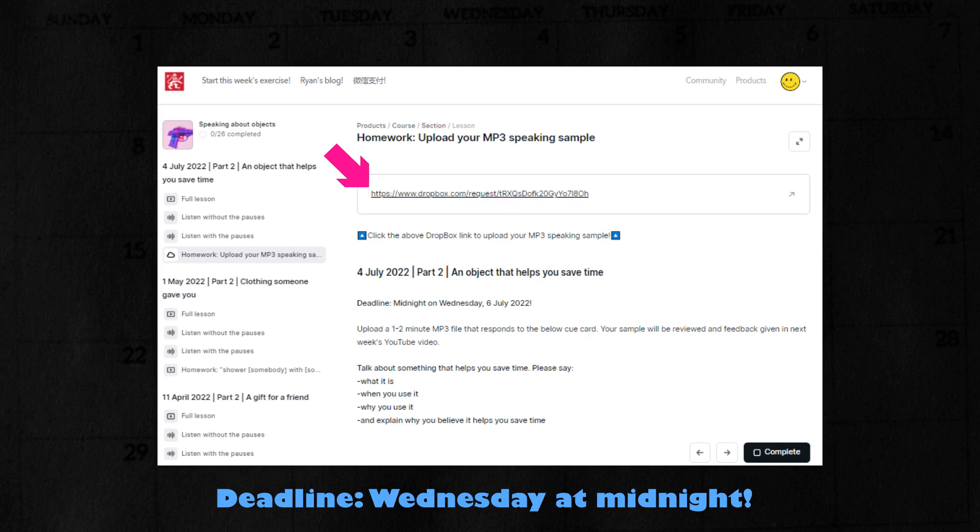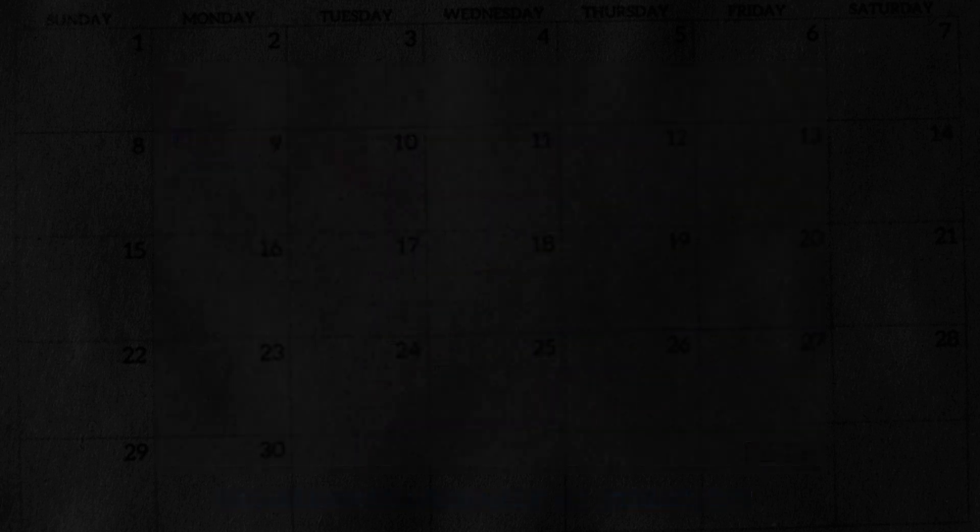In your speaking sample, try to use some of the language you have learned through these videos. I will be listening for this when I review your submission. Okay, we will now read this week's cue card.